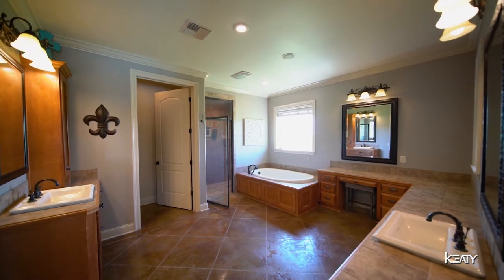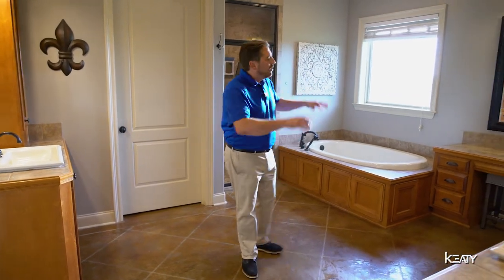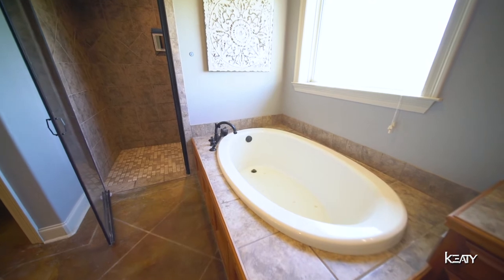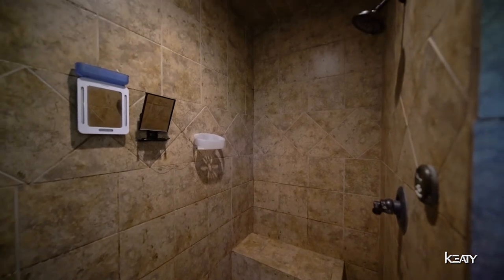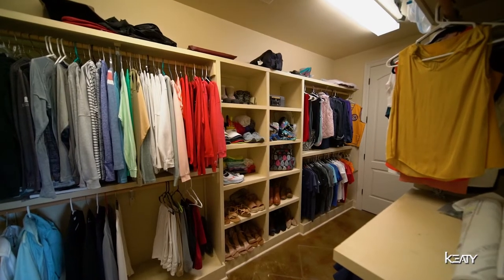This master bathroom is equipped with split vanities, tile countertops, and also has additional space for a makeup area. You also have a huge garden tub with a nice view. And check this out — a custom-built walk-in shower with tile from floor to ceiling and a built-in steamer. And don't forget this enormous walk-in closet.